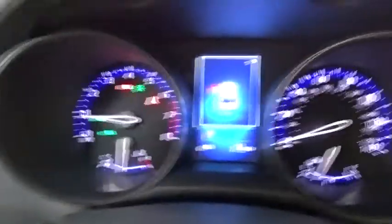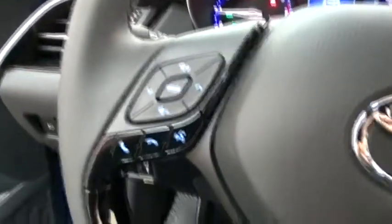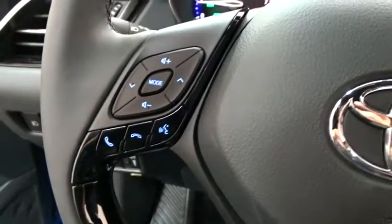Power steering, cruise control, aluminum wheels, four-wheel disc brakes, keyless start, auto dimming rear view mirror, floor mats, front wheel drive, rear defrost.